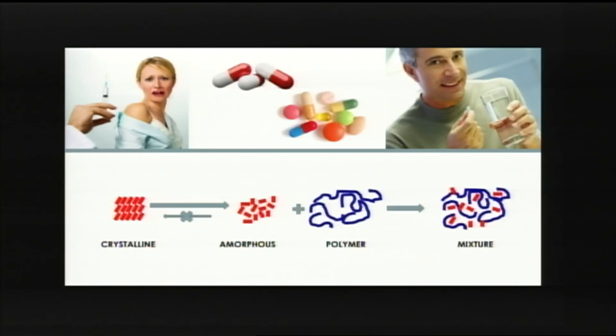Unfortunately, about 90% of medicines currently being developed cannot dissolve in the stomach fluids, which means, for example, they'll have to be given as injections.